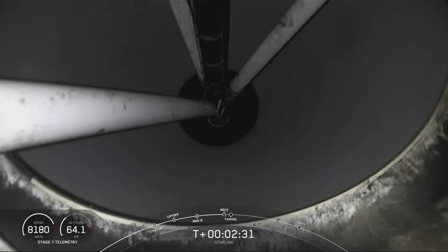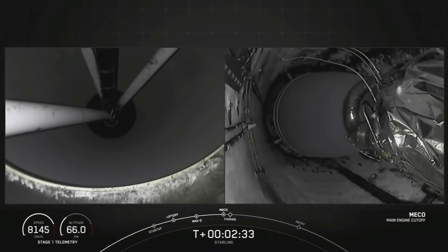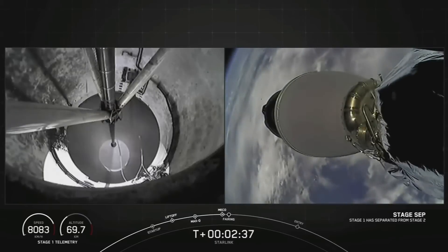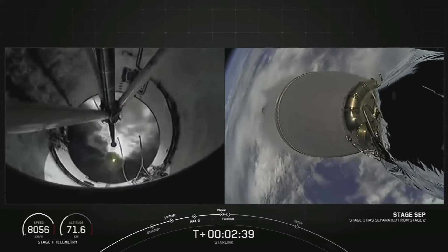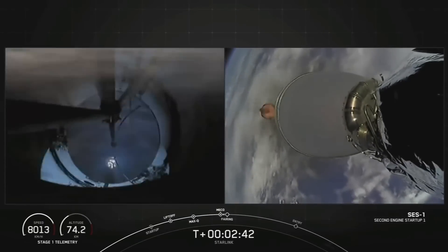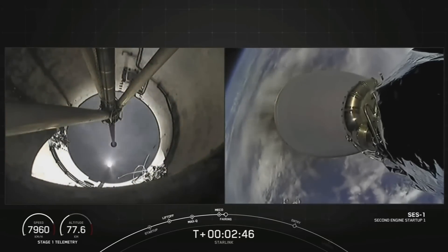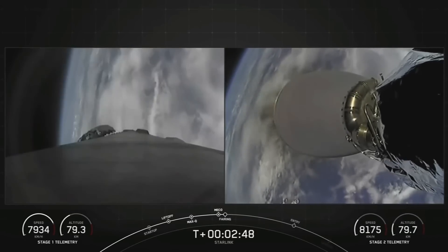Main engine cutoff. Stage separation confirmed. MBAC startup. We just had successful main engine cutoff, stage separation, and MBAC startup.